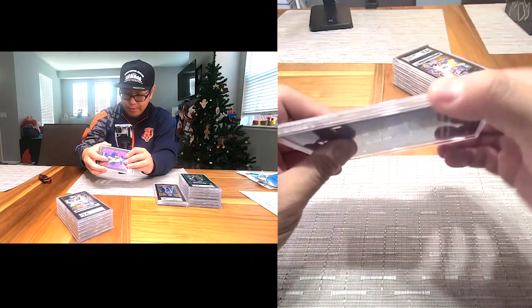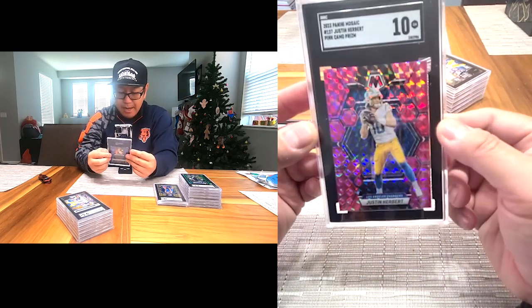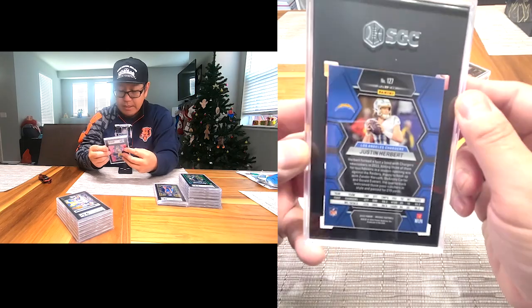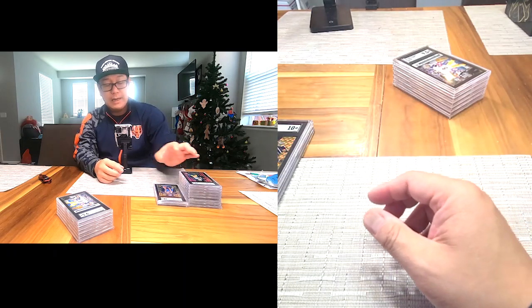Next one: Justin Herbert — too bad he's hurt, but Pink Ammo, Gem Intent 10. Can't go wrong with that. You can see the corners are pretty sharp on these newer cards, and centering is definitely key with SGC — they really take that to heart.